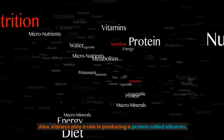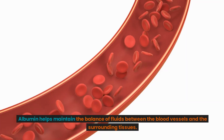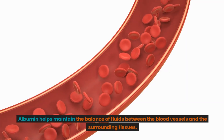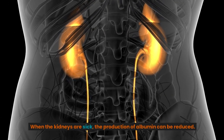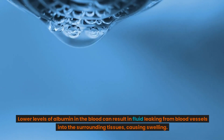Also, kidneys play a role in producing a protein called albumin. Albumin helps maintain the balance of fluids between the blood vessels and the surrounding tissues. When the kidneys are sick, the production of albumin can be reduced. Lower levels of albumin in the blood can result in fluid leaking from blood vessels into the surrounding tissues, causing swelling.